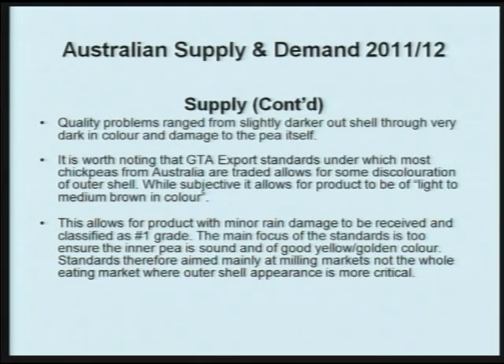Quality problems this year have ranged from slightly darker outer shells through very dark in colour and damage to the pea itself. It's worth noting that the GDA export standards under which most chickpeas from Australia are traded allows for some discolouration of the outer shell. It allows for product to be of light or medium brown in colour, which allows product with minor rain damage to be received and classified as number one grade. The main focus of the standard is to ensure that the inner pea is sound and of good yellow golden appearance. Standards are therefore really aimed at mainly the milling market, not the whole eating markets in Bangladesh and so forth, where outer shell appearance is more critical.